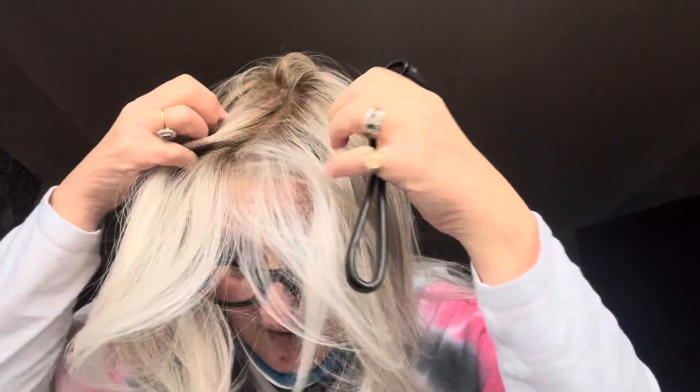I actually think there's a lot of hair because I'm not used to this much hair, but I would say this is more realistic. It is, it is realistic. I mean, I wouldn't know if I saw someone out — I don't think I'd know.